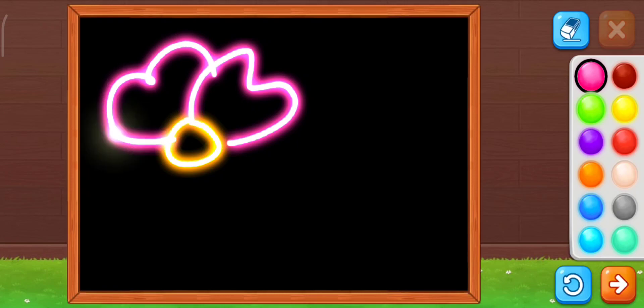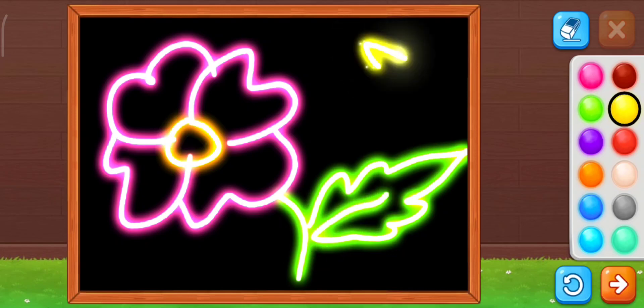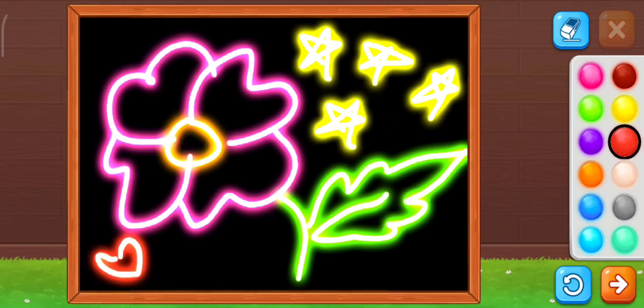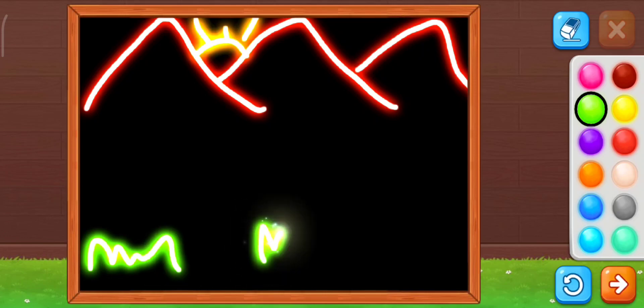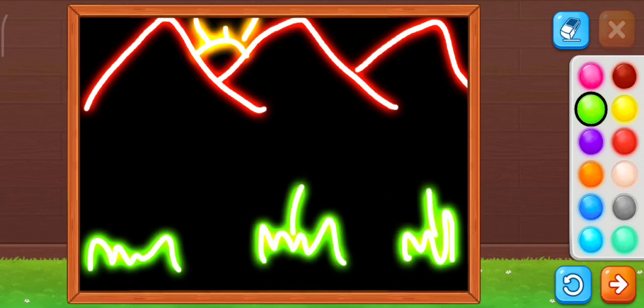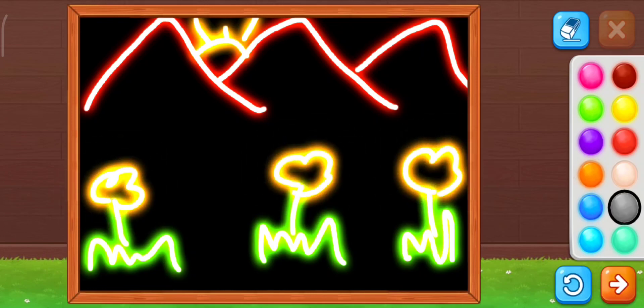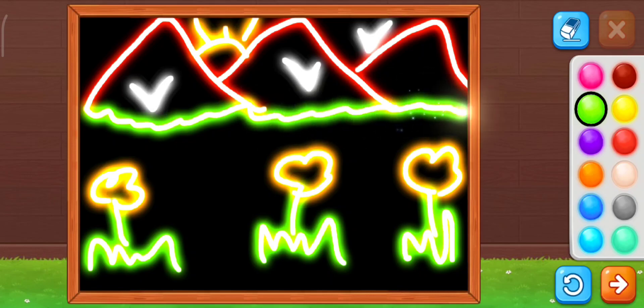Now let's make a drawing. You're so good at drawing. Wow, mountains and sun. Pretty orange flowers. Good one.